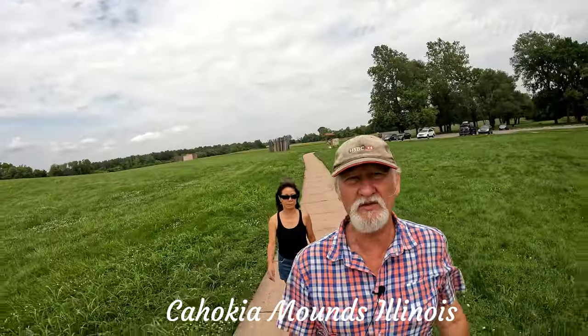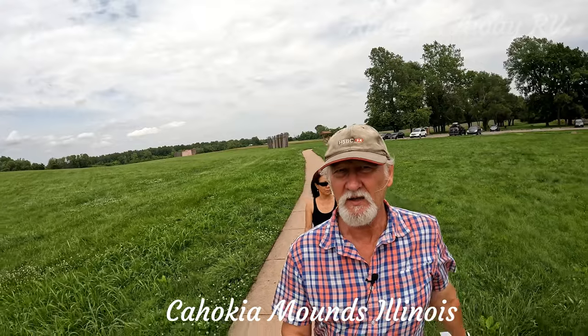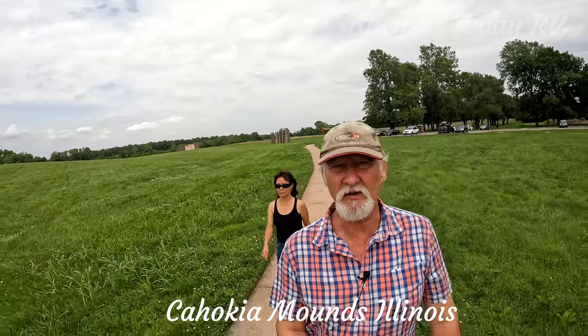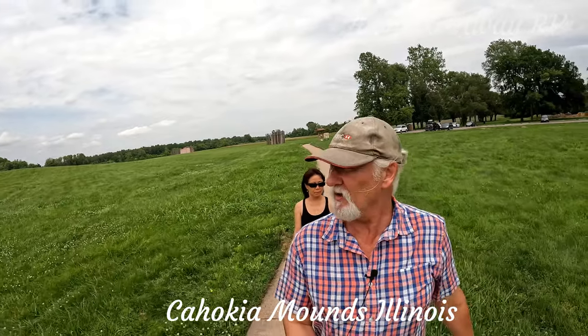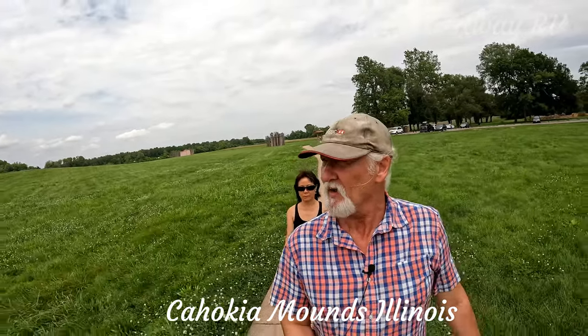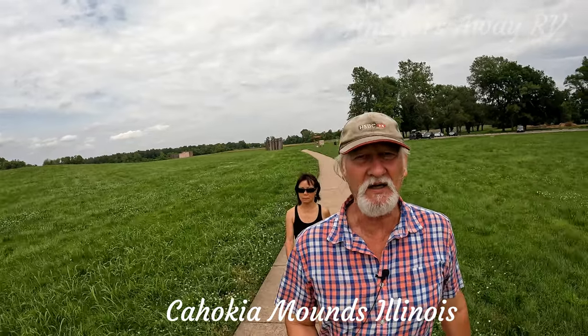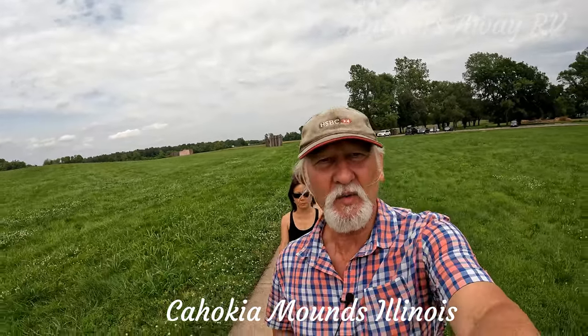We're getting very close to Monk's Mound. It's incredibly similar in design to the mound at Poverty Point, only it would be easily twice, maybe three times the size. I'll give you a quick look at it.